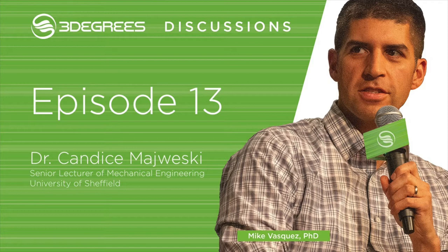That was Dr. Candice Majewski. Candice is a senior lecturer in mechanical engineering at the University of Sheffield with a teaching and research focus on additive manufacturing. Much of her work centers around understanding and optimizing interactions between materials and processes in additive manufacturing processes involving powdered plastics. She joins the show today to talk about developments in powder-based polymer printing and the work her team does in developing new materials for industry.